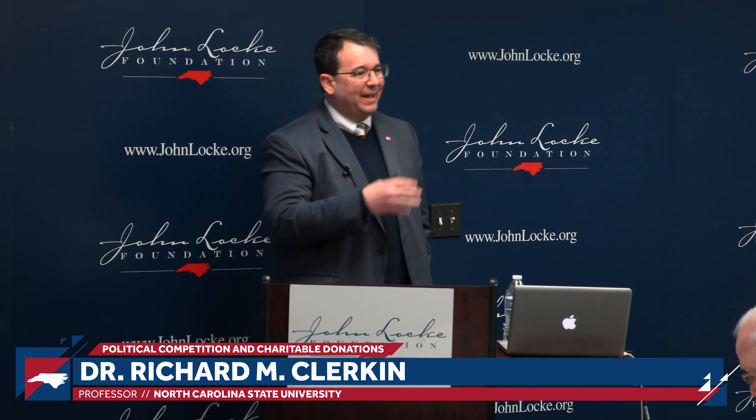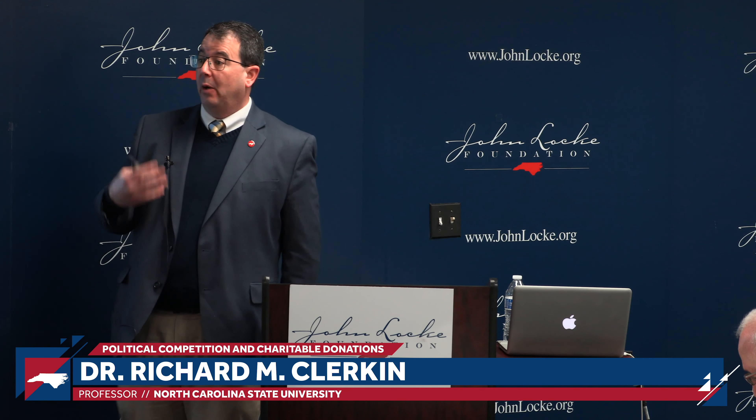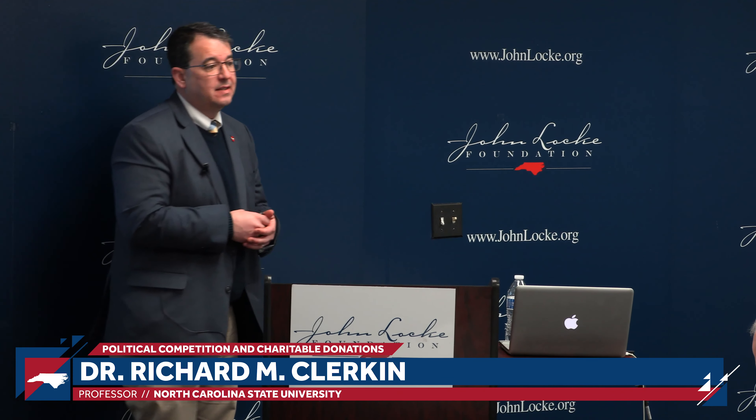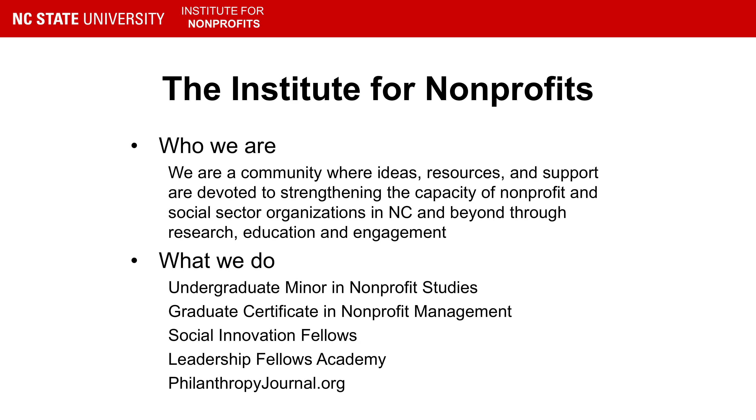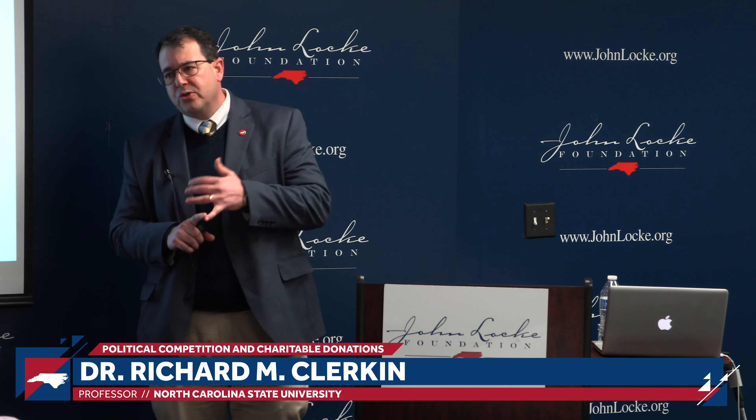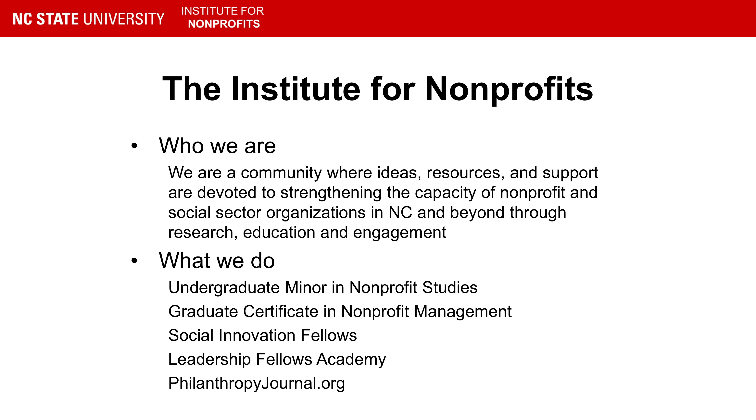Before we get into that, since I have a little bit of a captive audience, I want to share at least a little bit about what we do at the Institute for Nonprofits at NC State. You can see our mission up here. The idea of being a community is really important to what we do, because building community and building social capital is going to help folks solve their problems going forward. We do this through research, education, and engagement.